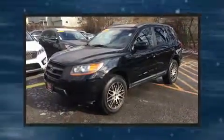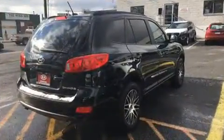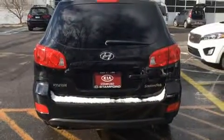Hyundai ensures the safety and security of its passengers with equipment such as dual front impact airbags, front side impact airbags, traction control, brake assist, anti-whiplash front head restraint, a security system, and four-wheel disc brakes with ABS.